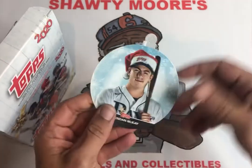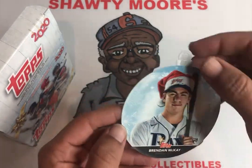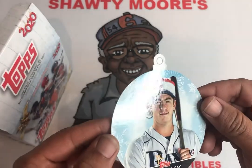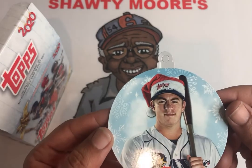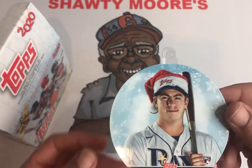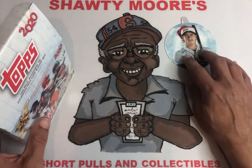Oh, that's interesting — Brendan McKay rookie card. I didn't know those came in there. I almost ruined that bad boy just pulling it out. Not sure how clean that'll be but that's a nice little rookie card. Brendan McKay insert of some kind. Very cool, I'll put him up there.